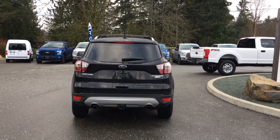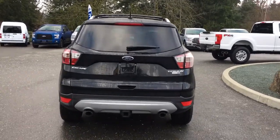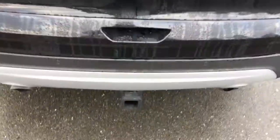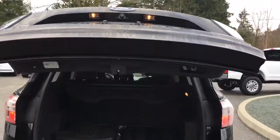When we want to open up that hatch we can use the release inside the vehicle, we can also use the fob, and we can do it with a kick of our foot — and there we go, it powers up for us. Kind of a fun way to open it up.